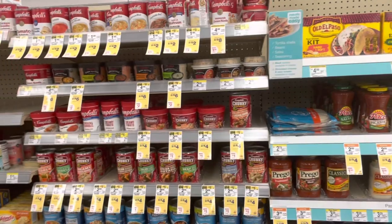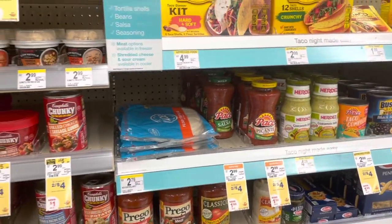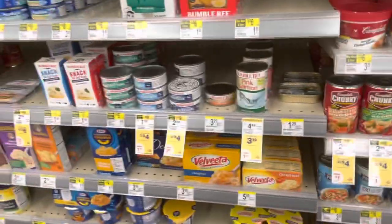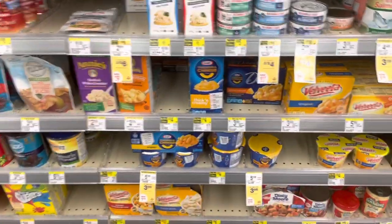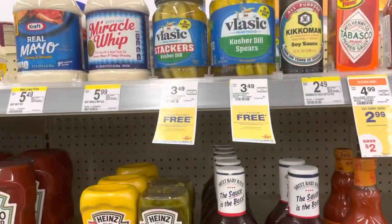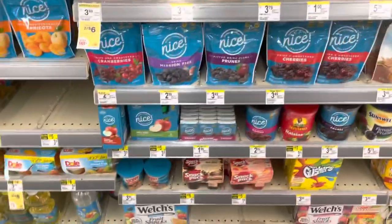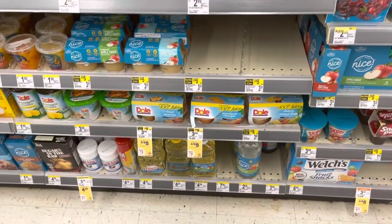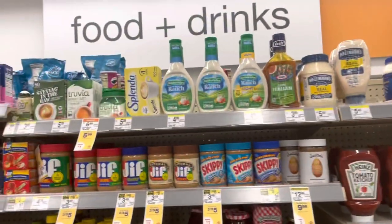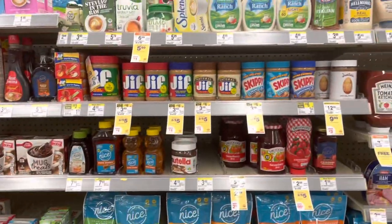We're getting ready for back to school, so make sure you're checking your food items. Tomato sauce and salsa are $2 for $4. Some soups are $2 for $2 to $2 for $6. Tuna is on sale at $3 for $4, and Easy Mac is $3.99. Pickles are buy one get one free, and so are other condiments. Fruit snacks are $2 for $5, as are these Dole fruit cups. Jif peanut butter and Smucker's are on sale $2 for $5 through the 28th — definitely want to stock up.